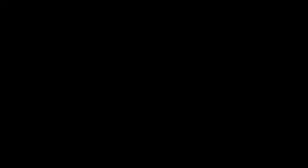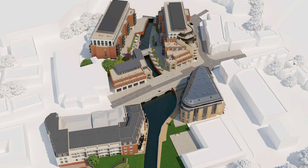Maidenhead today is going through a major regeneration, boosted by the arrival of the Elizabeth Line — that's the Crossrail project — and in particular the Maidenhead Waterway project, which is centre stage.